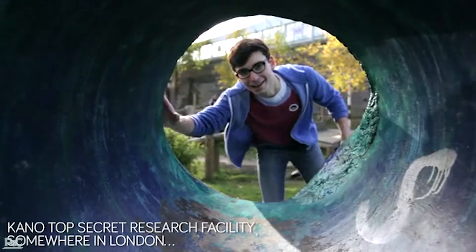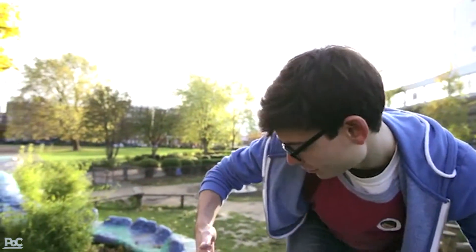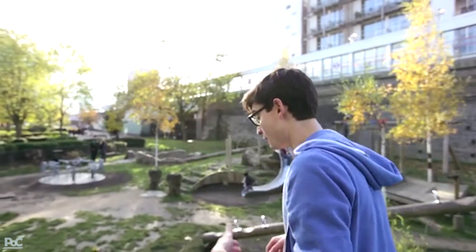Hi, I'm Alex. A year ago, my friend Yonatan and I started working on a new type of computer kit. We call it Kano, and we're really excited to show you it today. We designed it for all ages, all over the world, and it gets you coding right away.